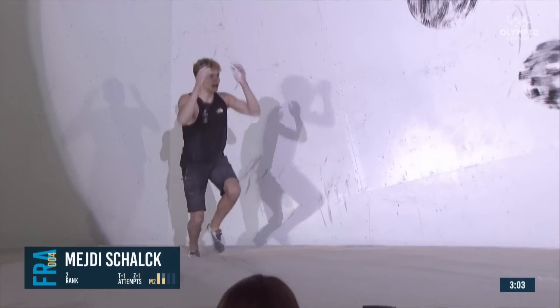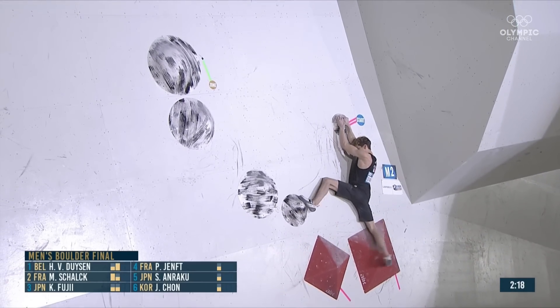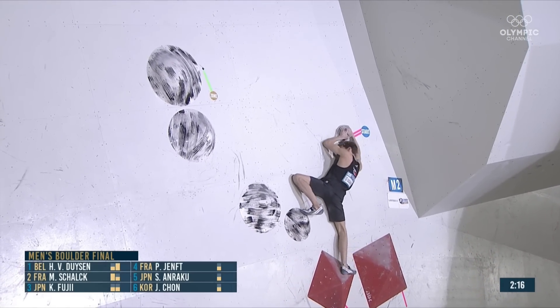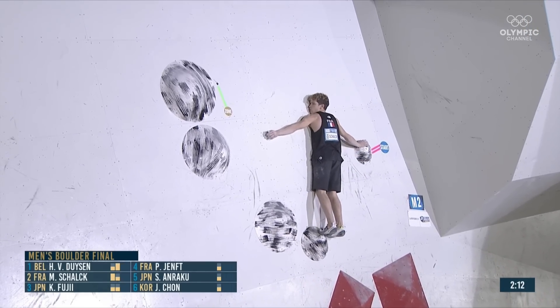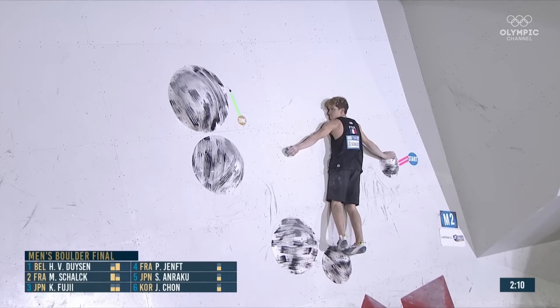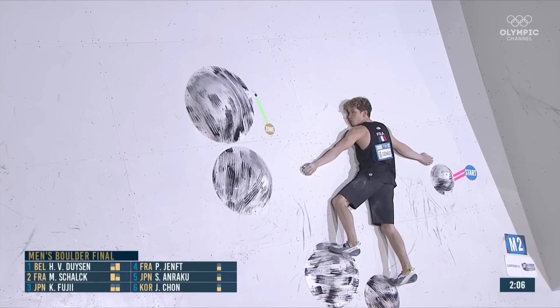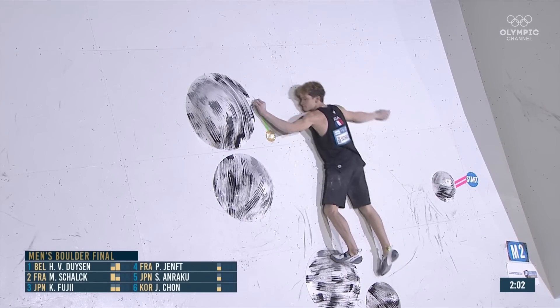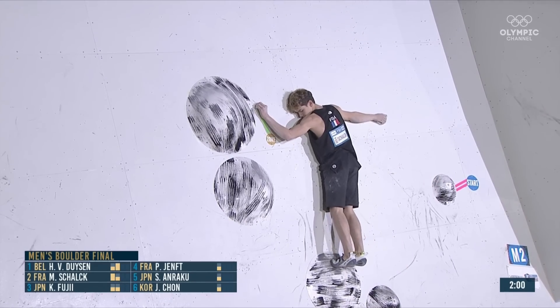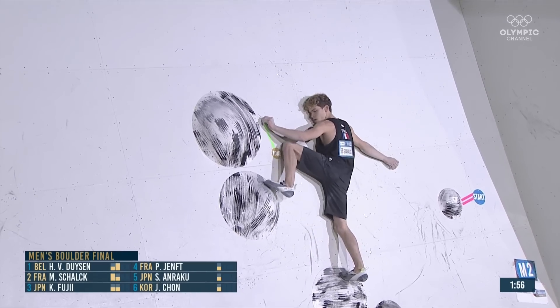Big jump for that right side, which is where the texture is on this one — not so much up top where Mejdi tried to grab it. Two minutes left on the clock. He came pretty close on that jump — whether he's thinking he now knows where the friction bit is. The head in the hands was either 'I've made a mistake with the jump' or 'I should have got it.' We'll find out in a second.